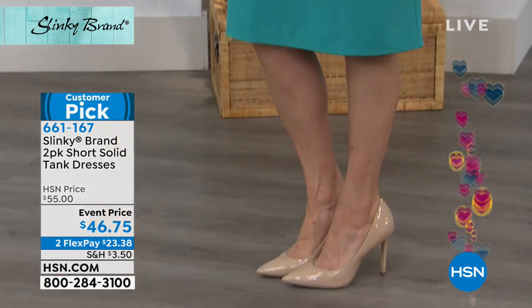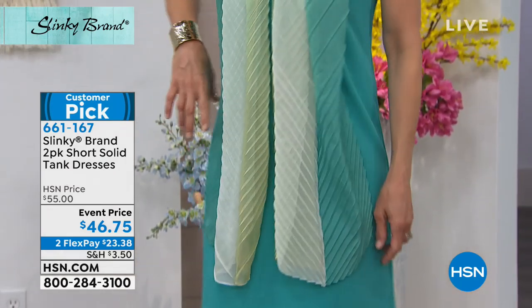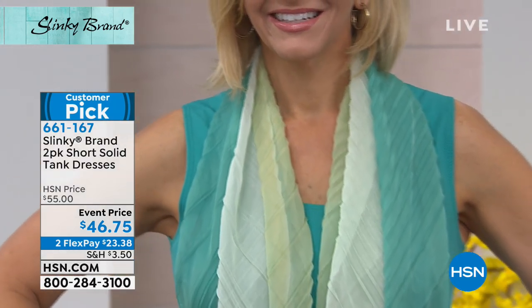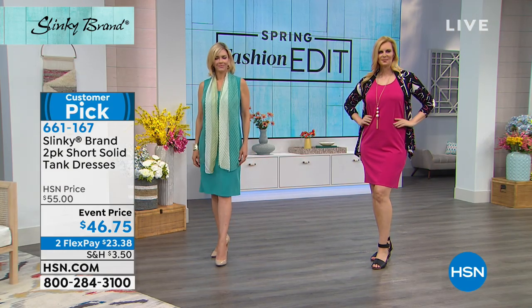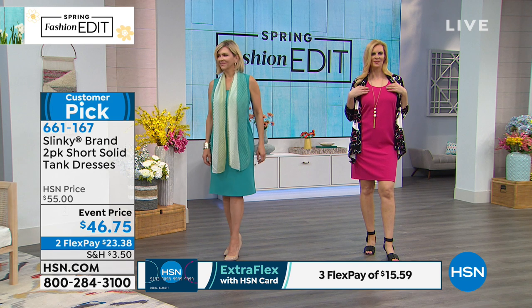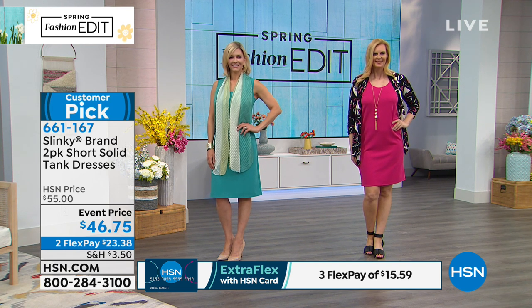The dress on Jen is the jade and spring royal mix. Don't forget, as you're looking at the ladies — if you love that color, it is a two-pack and you will get a second color. At $46.75 on event pricing today, with two flex payments, or three flex payments with your HSN credit card bringing it down to $16 a month with no interest. If you want neutrals, we have the black and taupe.